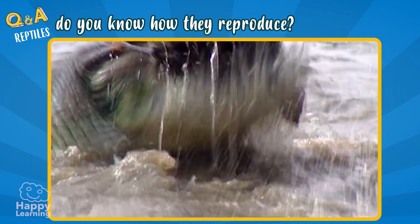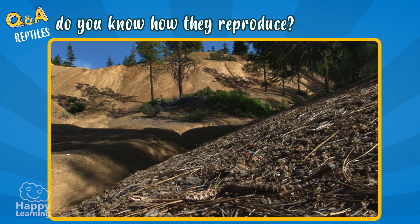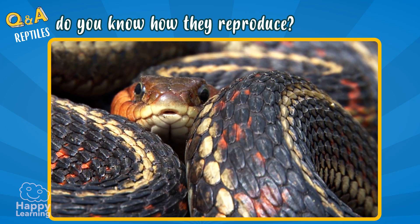Here you can see miniature crocodiles. Most of them are carnivores, and some of them have venom in their teeth, like this snake.